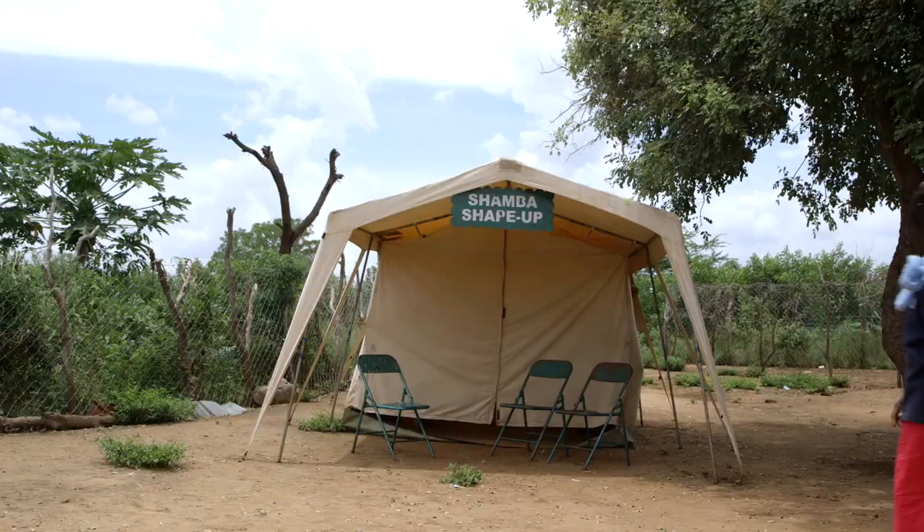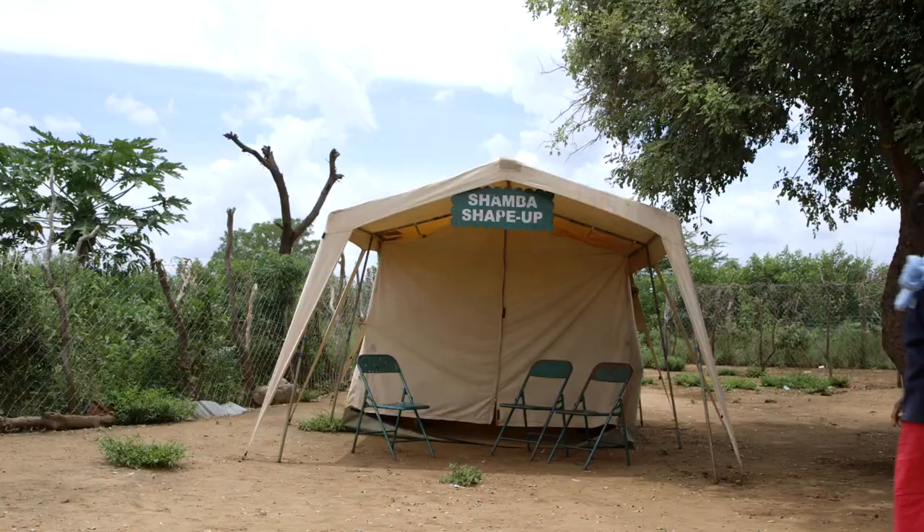Caro, that African lamb stew looked delicious. Now, what would Caro say has been her greatest inspiration today? First, she has gained an education on conservation agriculture. When she practices conservation agriculture, she will gain more from her garden than before. If Caro is happy, we are happy too — and we hope the viewers at home are happy as well.